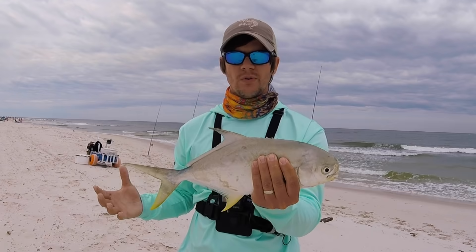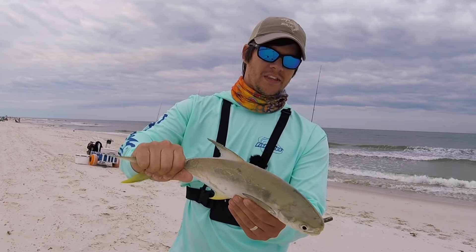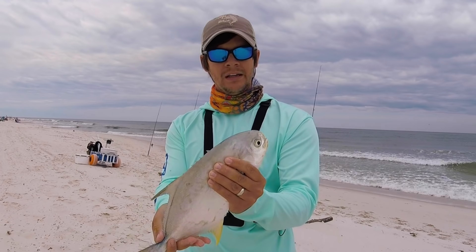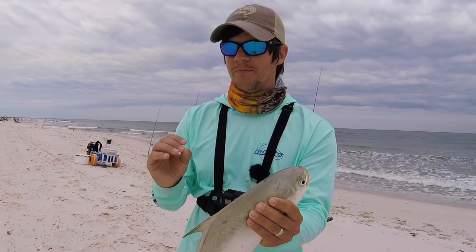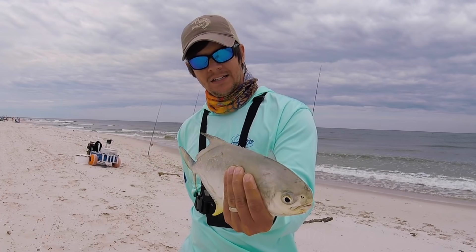The males are generally smaller. I think this belly is just empty, so I think this is a spawned out fish, which is typical. We're late in the run — we're getting into that post-spawn pattern, which makes fish a little pickier sometimes. It's harder because they're not eating as much.